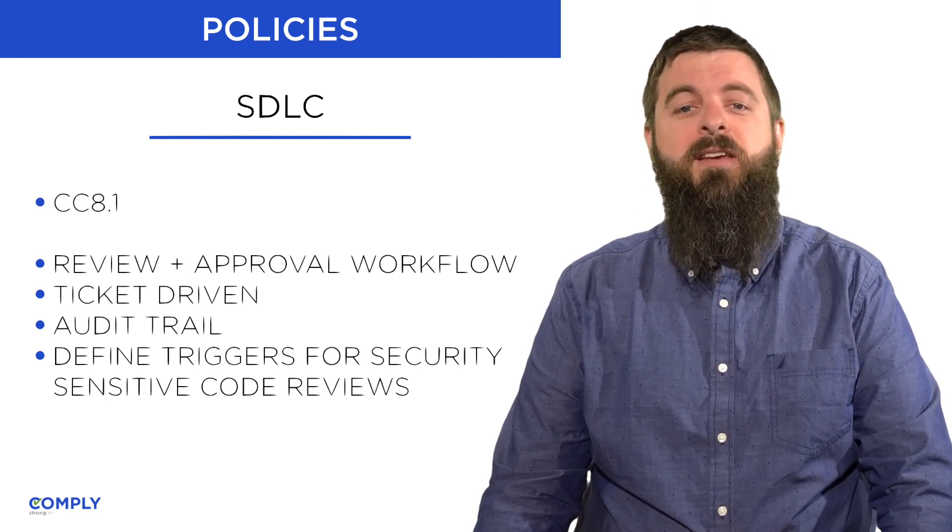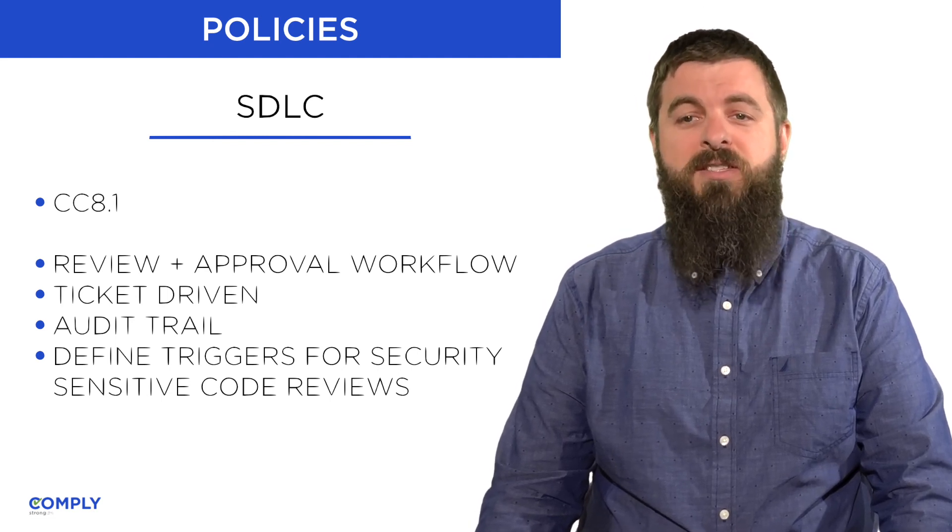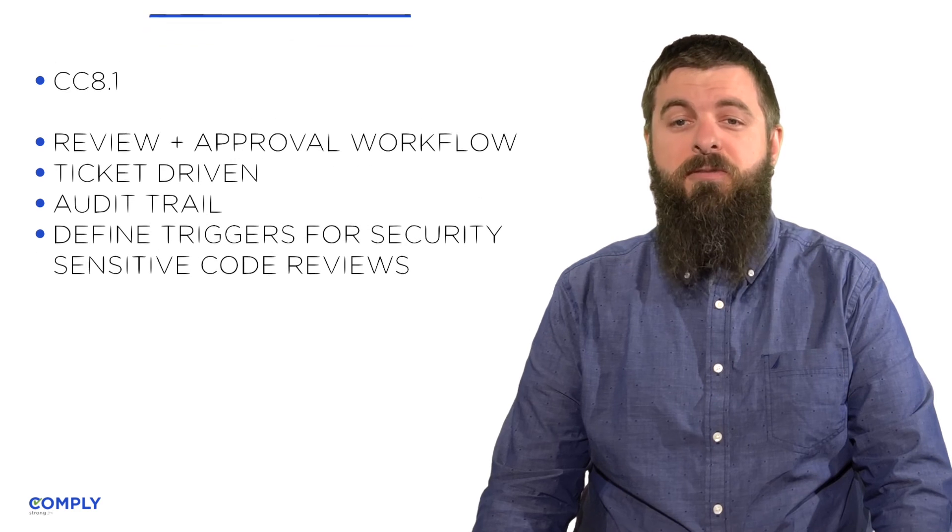Finally, external reviews and penetration tests can increase confidence while reducing the day-to-day review burden.